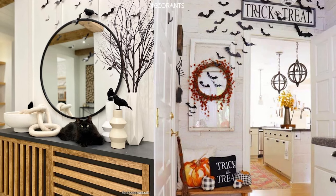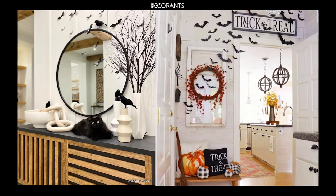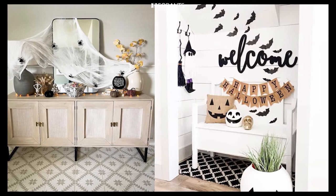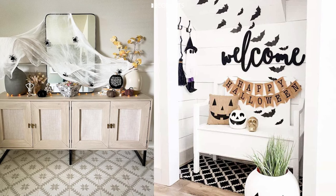As the entryway serves as the threshold between the outside world and the haunted space you've created inside, it's important to make it both inviting and intimidating. We'll talk about color schemes, themes, and how to coordinate your decorations with the overall look you're going for. So get ready to turn your entryway into the perfect Halloween spectacle that's sure to impress.